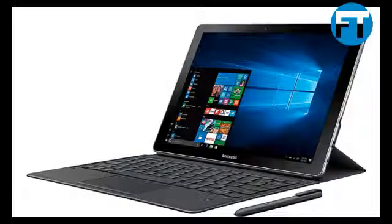Samsung Galaxy Book 10.6, 2-in-1 PC, Silver, Windows 10 Home, ISMW620MZKBXAR Certified Refurbished.